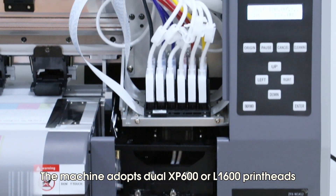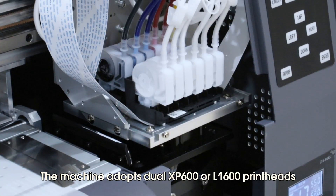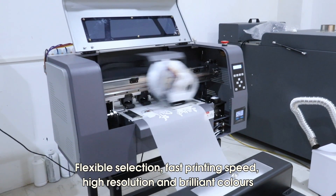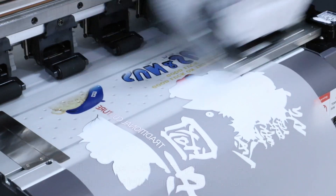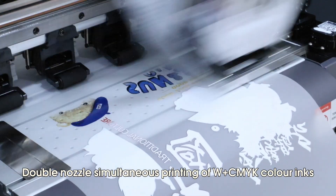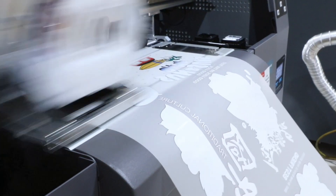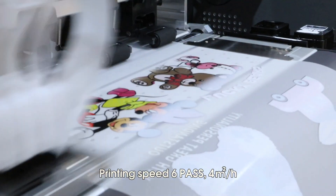The machine adopts dual XP600 or L1600 print heads, flexible selection, fast printing speed, high resolution and brilliant colors. Double nozzles allow simultaneous printing of white ink and CMYK color inks. Printing speed: 6 paths, 4 square meters per hour.